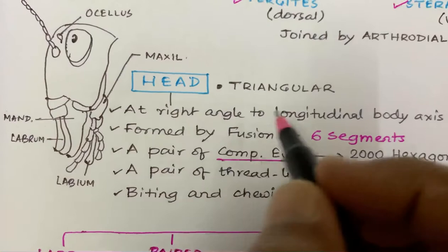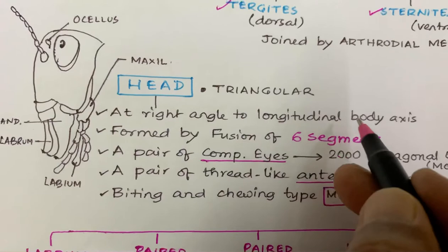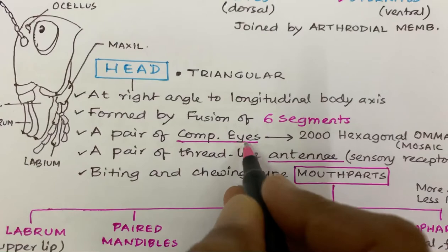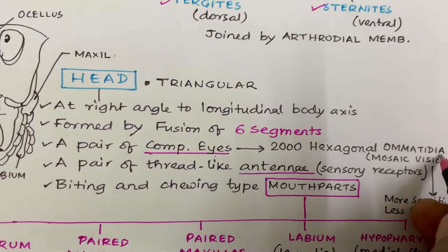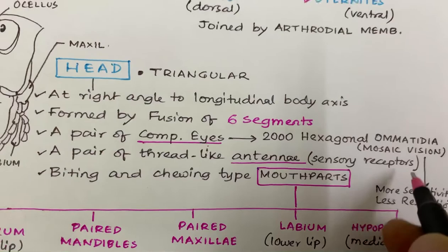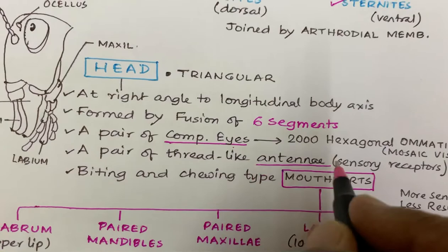Coming to the head part of the cockroach. The head is roughly triangular in shape. It is at a right angle to the longitudinal body axis, that means 90 degrees. It is formed by the fusion of six segments. They have a pair of compound eyes. Each compound eye has 2000 hexagonal units called ommatidia, which provide mosaic vision. Mosaic vision has more sensitivity and less resolution, which is mostly a nocturnal type of vision.